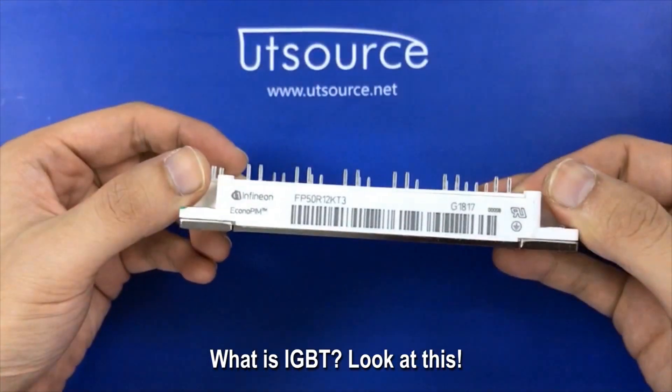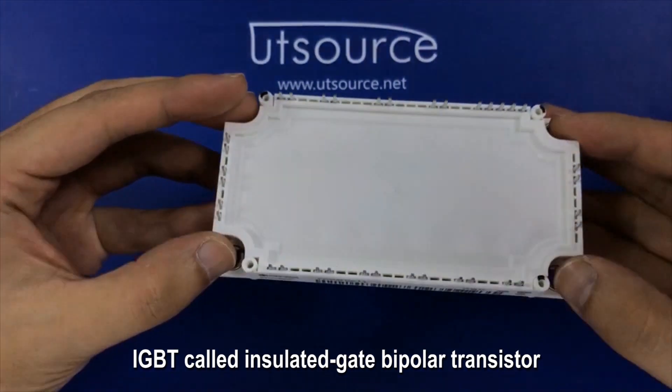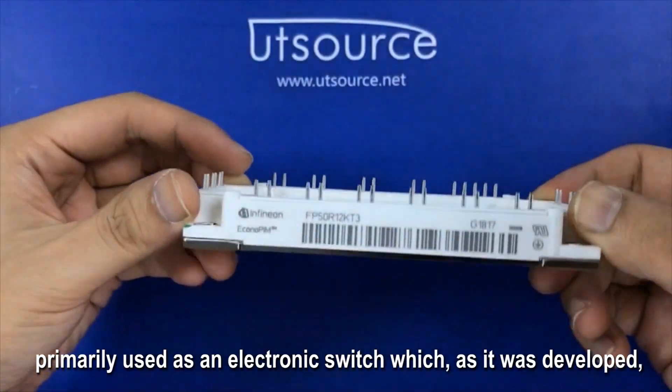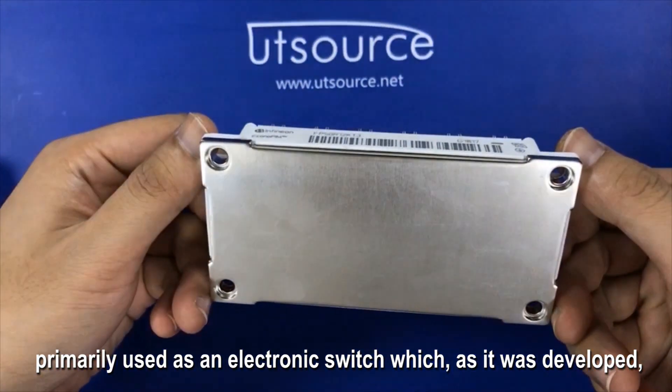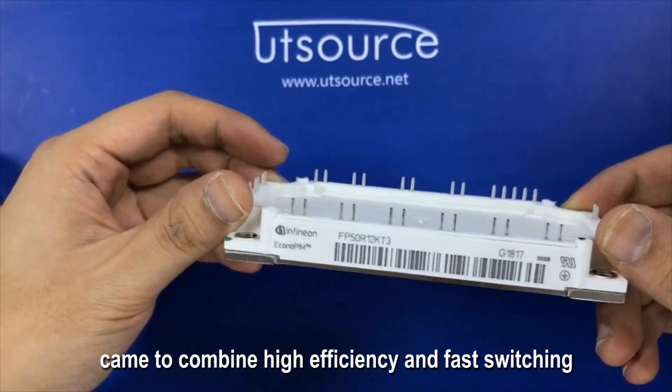What is IGBT? Look at this! IGBT, called Insulated Gate Bipolar Transistor, is a three-terminal power semiconductor device primarily used as an electronic switch, which, as it was developed, came to combine high efficiency and fast switching.